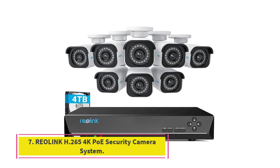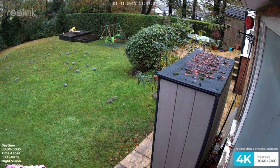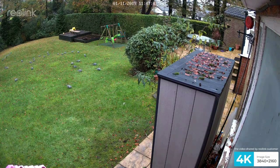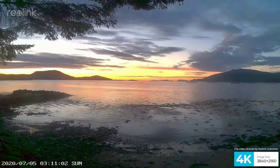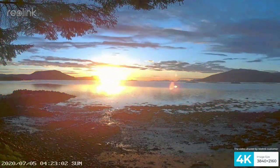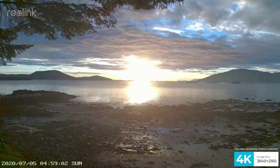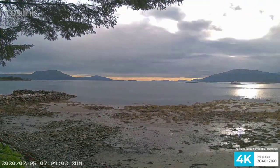Number 7, the Reolink H.265 4K PoE security camera system. Reolink also offers larger and more expensive options when it comes to 4K security camera setups, which you may want to use in large-sized properties without needing to buy a lot of additional cameras. This RLK16-810B8A 4K security camera system is one of the best large-sized options out there. For starters, you get a total of 8 4K cameras included in the box, and more importantly, a total of 16 camera channels are supported for further camera expansion.